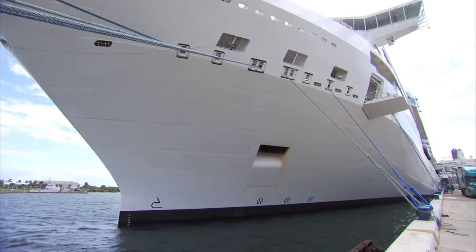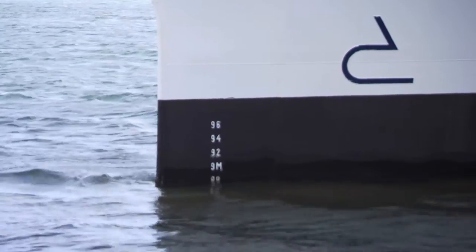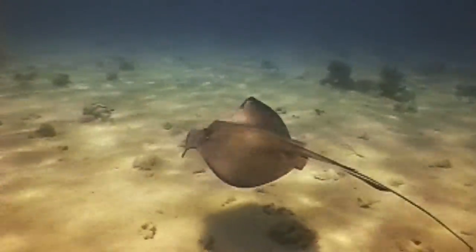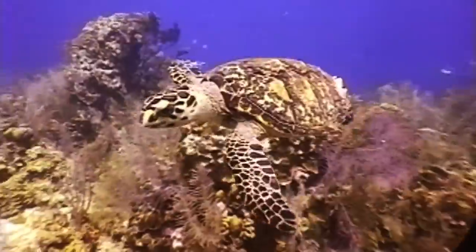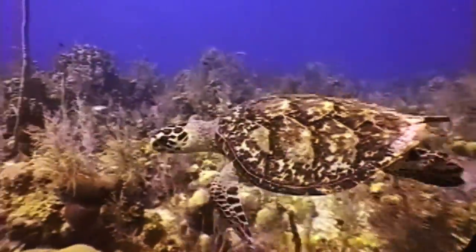To reduce drag and fuel consumption even more, Celebrity applied a special silicon coating to the lower hull. It discourages the growth of marine organisms, which essentially eliminates the ability to transfer alien or non-native species from one place to another.